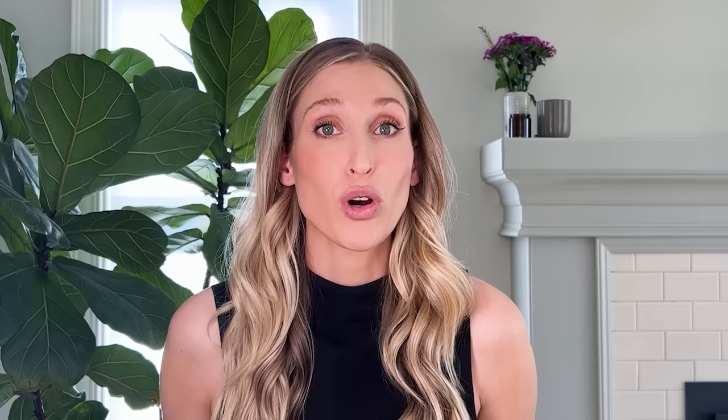If you're new, I'm Dr. Sam Ellis and I'm a board certified dermatologist. I'm here to help you understand your skin and to find products that work for you. Give this video a thumbs up and don't forget to subscribe to the channel.